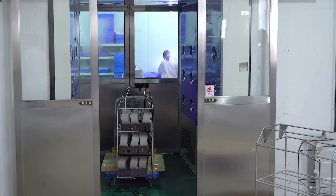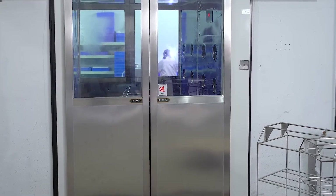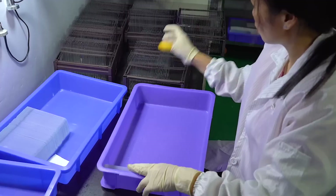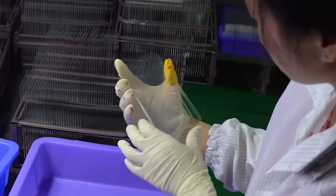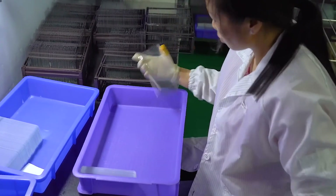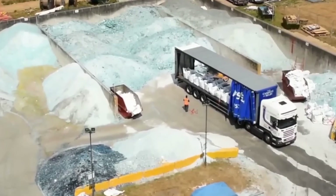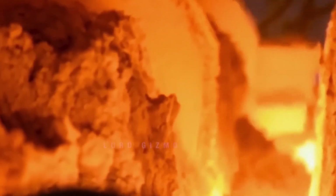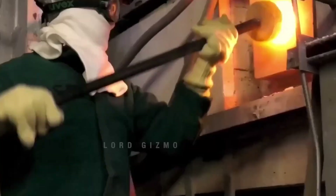Glass used for electronics like smartphone screens is subjected to chemical strengthening or lamination to improve scratch resistance and impact durability. The inspection process is equally meticulous — every piece of glass is carefully examined for defects such as bubbles, cracks, or uneven surfaces. Automated scanners and human inspectors work together to identify flaws. Any piece that doesn't meet quality standards is either recycled or reprocessed. Scrap glass, known as cullet, is melted down and mixed with new raw materials to create fresh glass, reducing energy usage and raw material consumption.